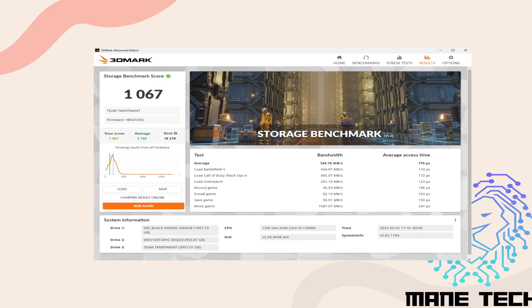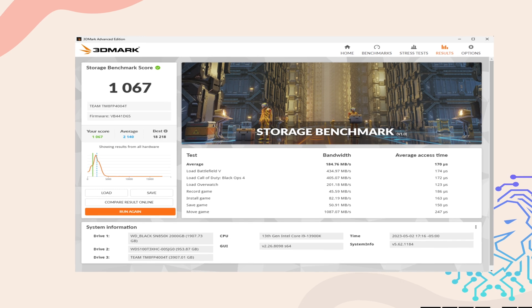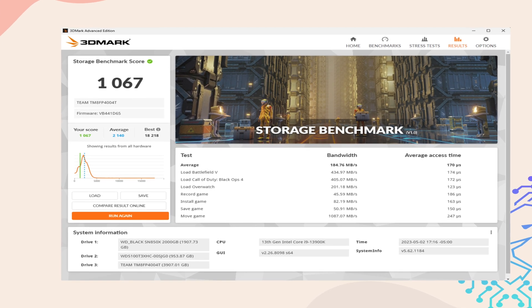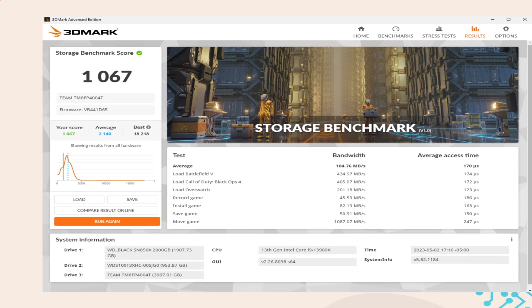Now let's take a look at gaming performance. The Team Group MP34 4TB SSD scored a respectable 1,067 points in 3DMark's gaming benchmark. With an overall bandwidth of 184 MB/s and an average access time of 170 microseconds, this SSD demonstrates solid performance in gaming scenarios.